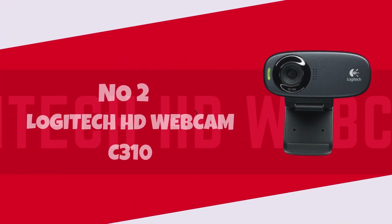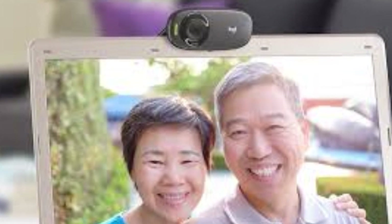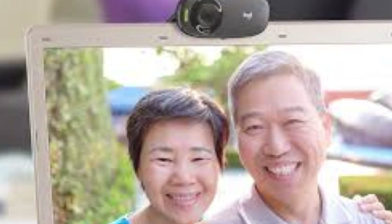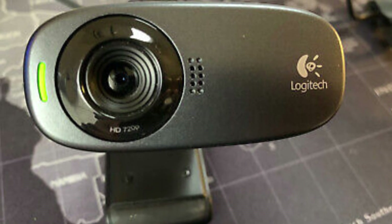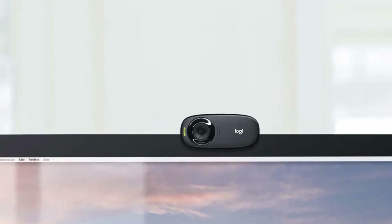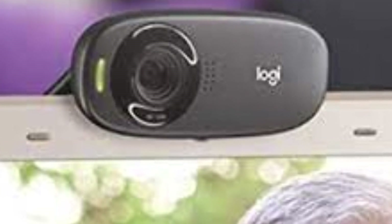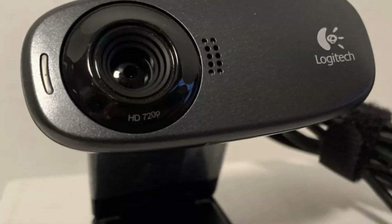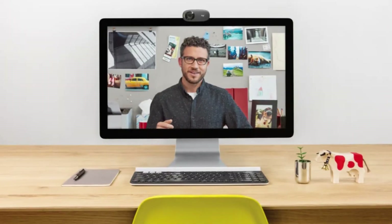Number 2: Logitech HD Webcam C310. Introducing the Logitech HD Webcam C310, a versatile and reliable companion for all your video communication needs. Boasting high-definition video quality at 720p, this webcam delivers crisp and clear visuals, ensuring that every detail shines through during your YouTube broadcasts or video calls. Equipped with Logitech's Fluid Crystal technology, it offers smooth video motion, vibrant colors, and clear sound, enhancing your overall viewing and listening experience.